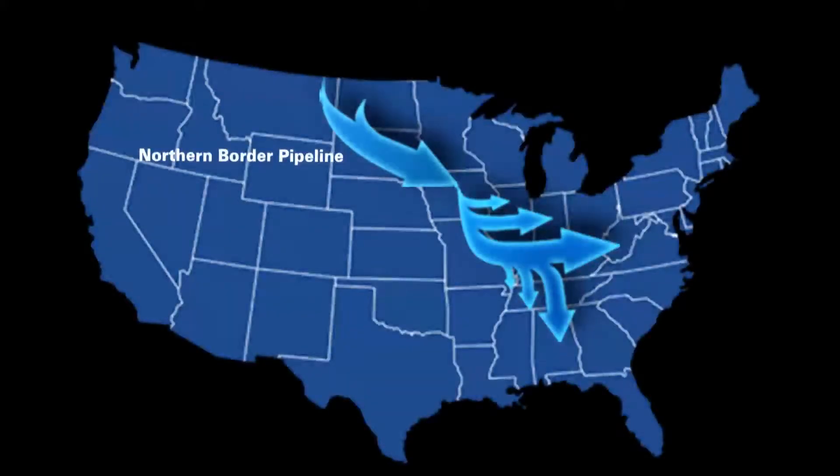Along the northern border pipeline, every 55 miles or so, there's a compressor pushing natural gas from Canada to Illinois. Those gas turbines are like a jet plane's engine, and they burn gas in order to run. They emit hot air — 900 degrees, a lot of volume — and usually it just goes out of the stack into the atmosphere.